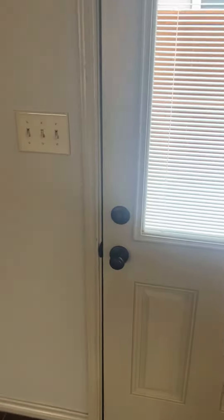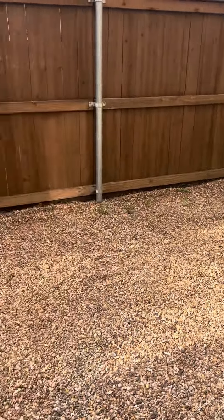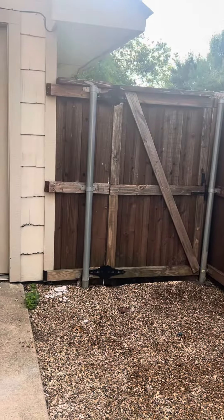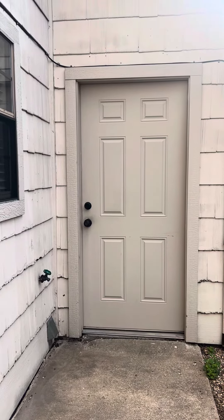Going back downstairs to show you the backyard — there's a one-car garage at this property. There is a very efficient little backyard, a fence that goes outside, and the door goes to the garage. And that is North Travis townhouse.